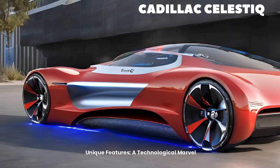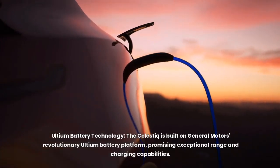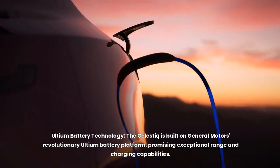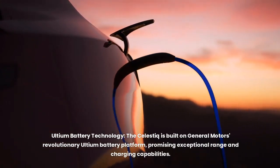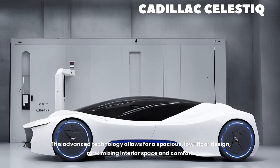Unique features: a technological marvel. Ultium battery technology. The Celestique is built on General Motors' revolutionary Ultium battery platform, promising exceptional range and charging capabilities. This advanced technology allows for a spacious, low-floor design, maximizing interior space and comfort.